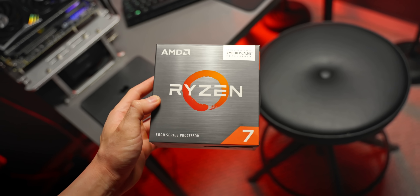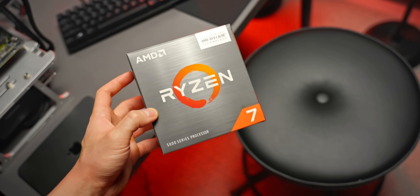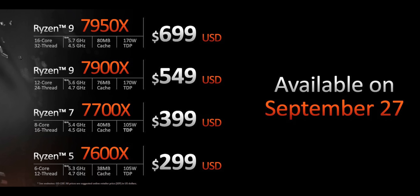One thing that is similar to the Ryzen 5000 series is the lineup in terms of core counts. We have the 6-core 7600X, the 8-core 7700X, the 12-core 7900X, and the 16-core flagship 7950X.